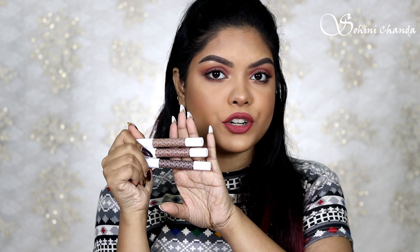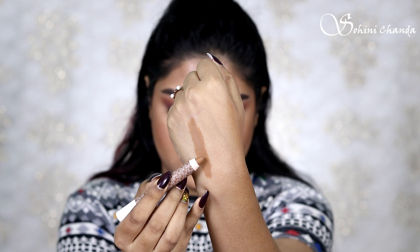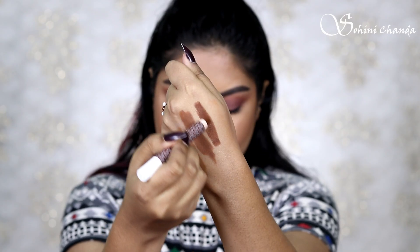The contour sticks also come in a pencil format and the formula is the same as the color correctors — it contains marula oil and vitamin C. The contour sticks retail for rupees 599 for a 2.8 gram product each. She has launched three shades: beige focus for light skin tone, caramel focus for medium skin tone, and coco focus for deep and darker skin tone.